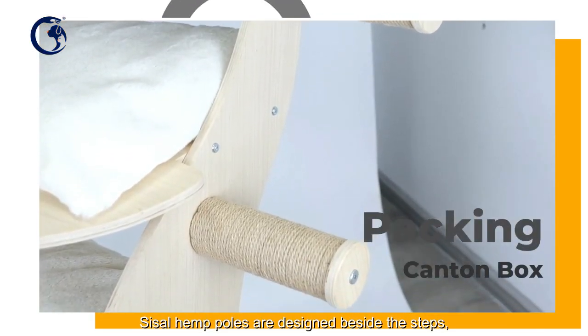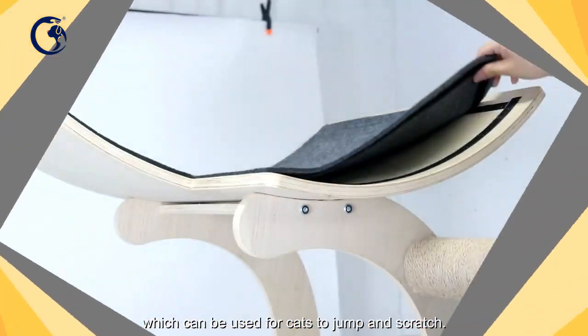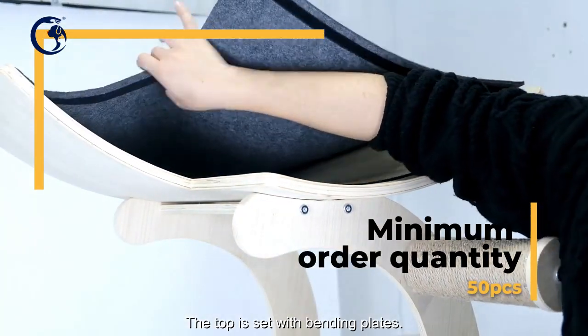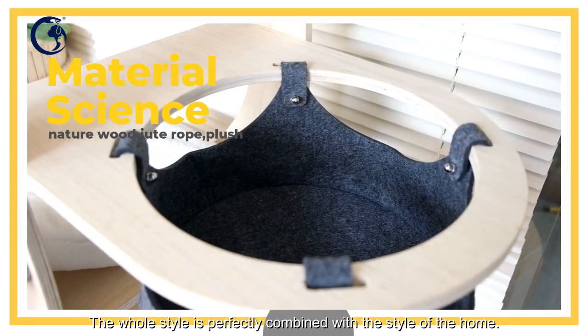Sisal hemp poles are designed beside the steps, which can be used for cats to jump and scratch. The top is set with bending plates, and the whole style is perfectly combined with the style of the home.